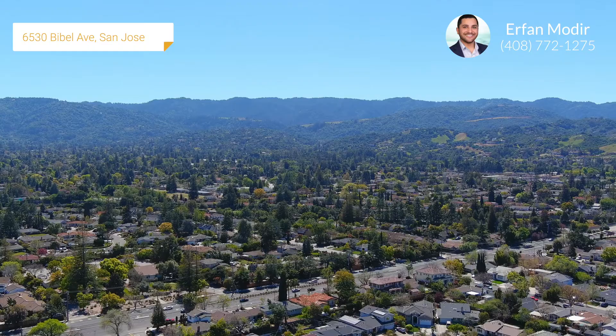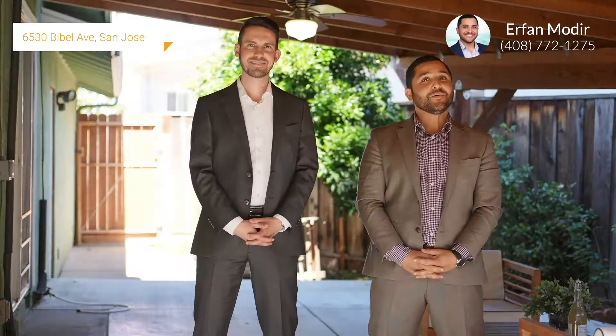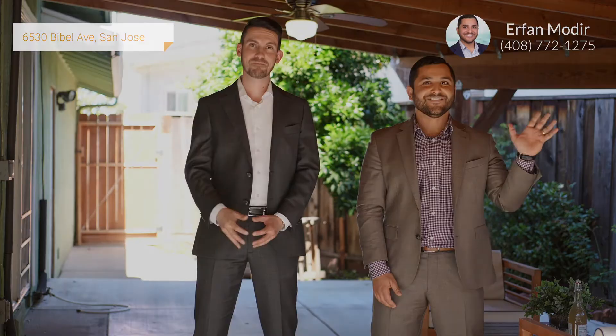Thank you guys so much for coming with us on this tour of 6530 Bible Avenue in West San Jose, California. If you have any questions on this property or any other property in the Bay Area, please feel free to give us a call. I'm Erfan Modir with Interra Real Estate and The C Group. And I'm Bobby Kiorian. See you guys next time. Bye.